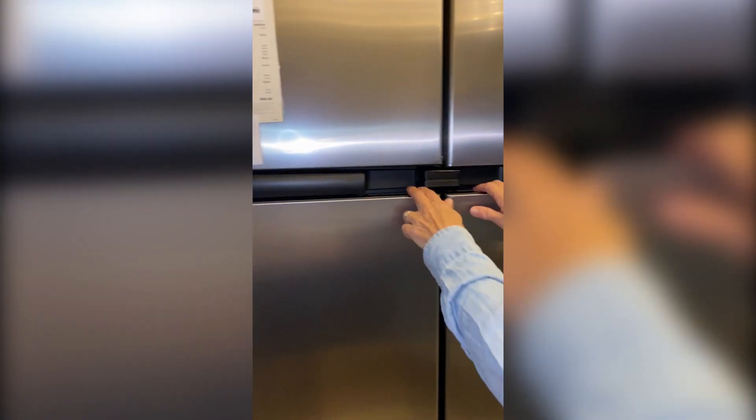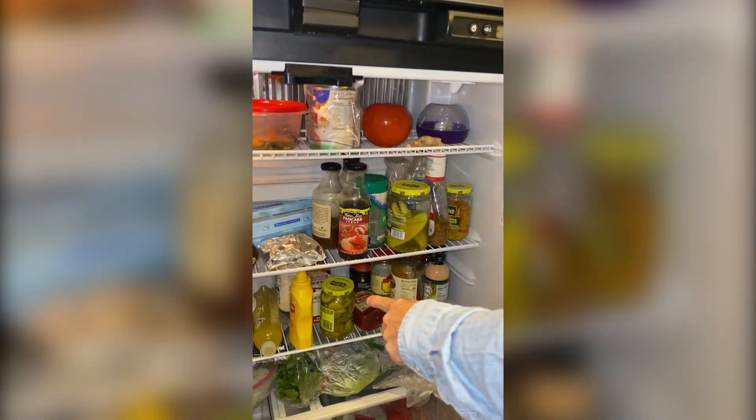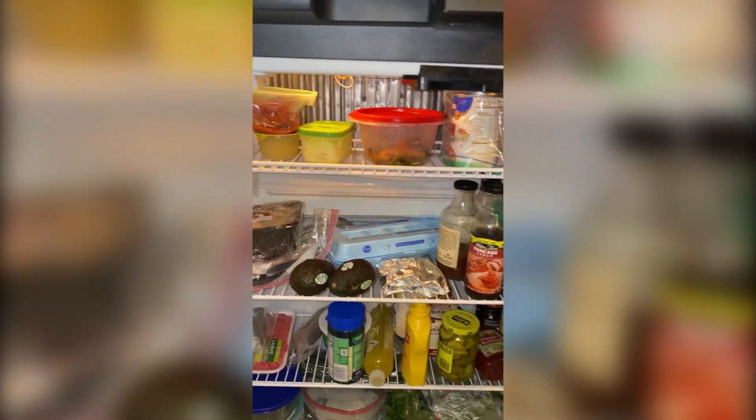Classic RV problem. Being in an RV with a fridge — again, if we're on a hill or a tight turn — some of these condiments and bottles tend to tip over. When you open the door, they all fall out.